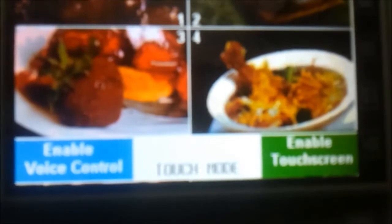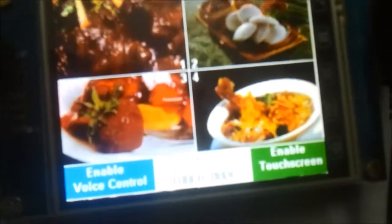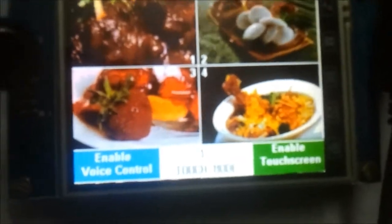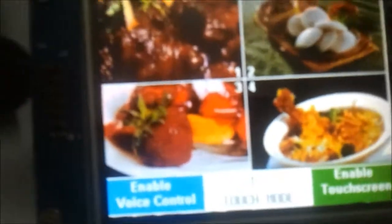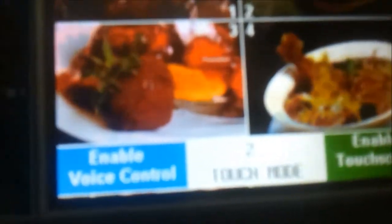It shows the mode as 'Touch Mode'. The user is given four items. Upon touching item number one, it displays item number one here. It also sends this information wirelessly to the receiver in the kitchen. Similarly, if I select item 2, '2' will be sent to the kitchen and the same number 2 is displayed here.